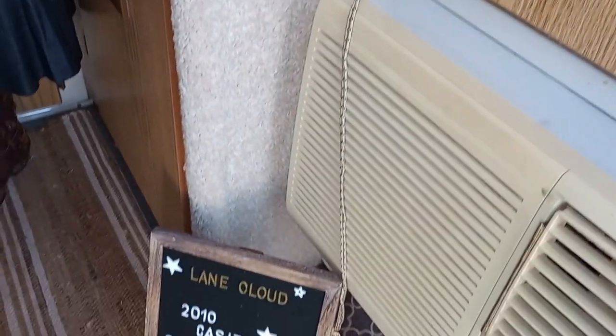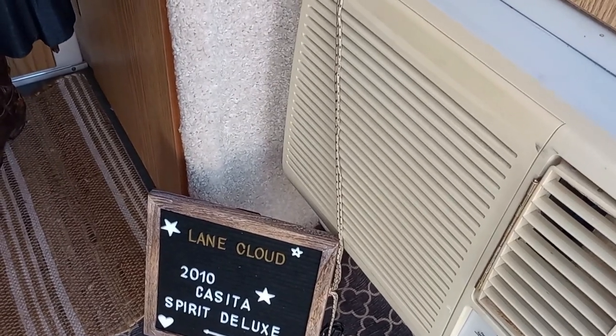I know a YouTube channel called Land Cloud Adventures because he has two big white fluffy dogs and they kind of make a cloud of fur. Airstreams also have a Land Cloud, and so that's why the name was taken.